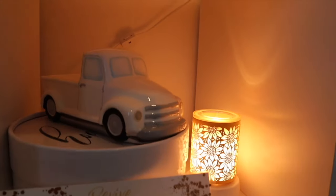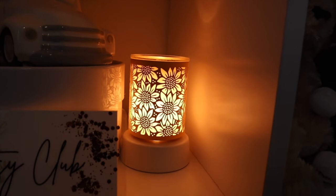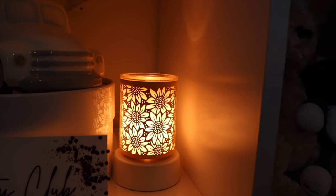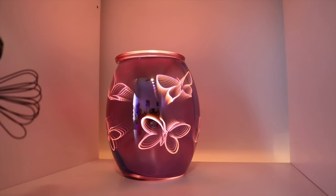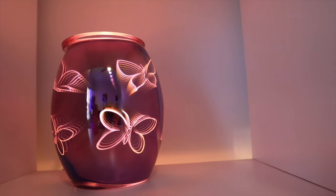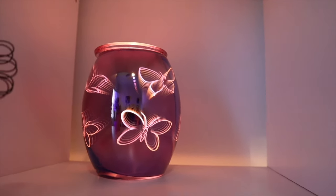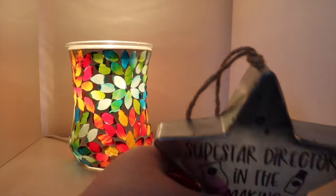Right down below we have the white retro truck warmer, and then this one I want to say is called Towards the Sun — sunflowers, super duper cute. Right up top, this one gets comments whenever I share warmer tours: this was actually an incentive warmer for consultants to earn, so unfortunately it was never available to purchase — it was earned through an incentive period. Then right over here we have the Dancing Petals warmer.